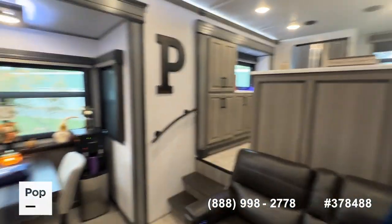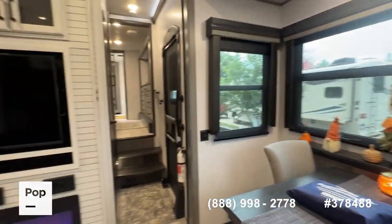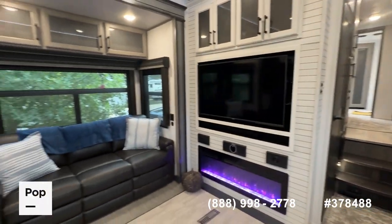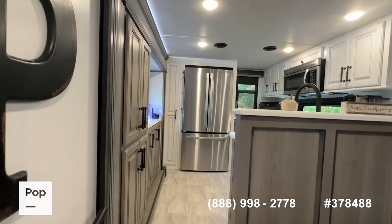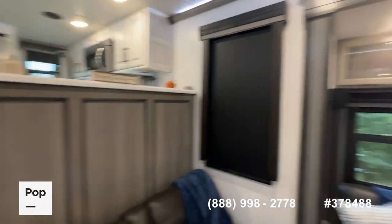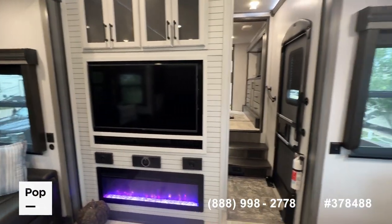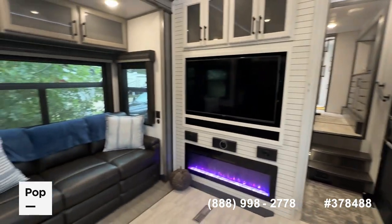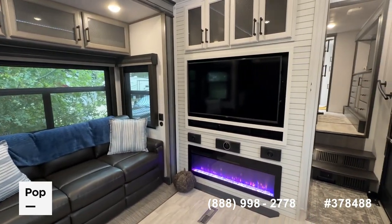Head to the PopSales.com or PopRVs.com website to check out all the pictures — there are well over 100 — as well as all the factory specs. If you want to see it in person, get pre-qualified for financing, or make an offer, give us a call at the number on screen, or reach out directly to me, Shane Head, at 903-293-3851. From Longview, Texas, for Pop RVs and PopSales.com — Shane Head saying thank you for watching.